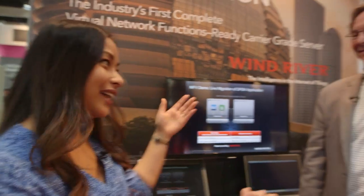I'm here with Glenn Seiler at the Wind River booth at Mobile World 2014. We're going to quickly catch up on the NFV platform and see what it has in store for us. Glenn, thank you so much for taking the time to meet with us. Oh, my pleasure. Thank you. So tell me a little bit about what we have.